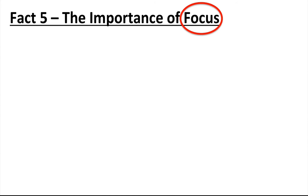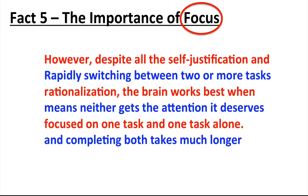Here's an important word for you: focus. When students are sat down trying to study, the brain needs very little excuse to go wandering off and check their social media accounts, watch a bit of TV, or generally surf looking for cool stuff online. Students will generally rationalize that they can do more than one thing at once. However, despite all the self-justification and rationalization, the brain works best when focused on one task and one task alone.